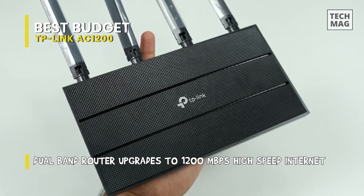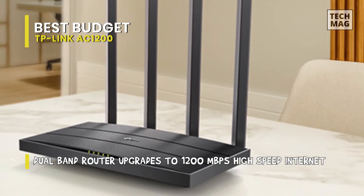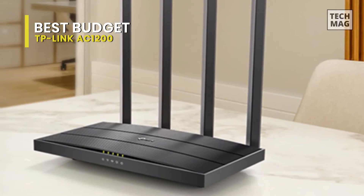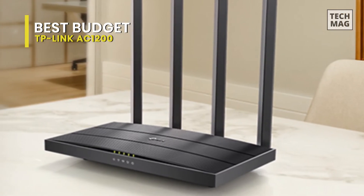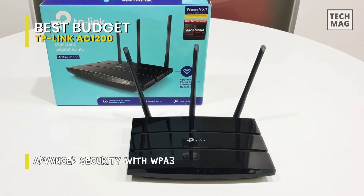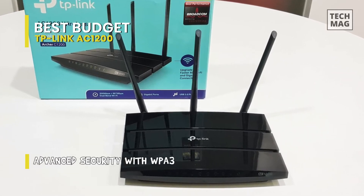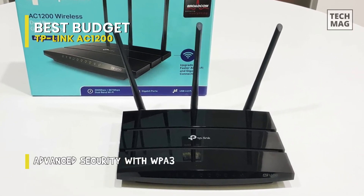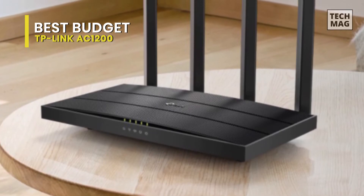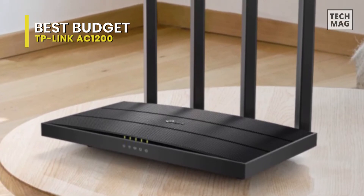The Archer A6 uses a textured glossy black enclosure that measures 1.4 x 9.1 x 5.7 inches and has four non-removable antennas. Along the top front edge are LED status indicators for power, radio bands, Ethernet, Internet, and WPS. The rear panel holds reset, power, and WPS buttons, four gigabit LAN ports, a WAN port, and a power jack. The web portal opens to a network map that displays the number of wired and wireless clients and your internet status.